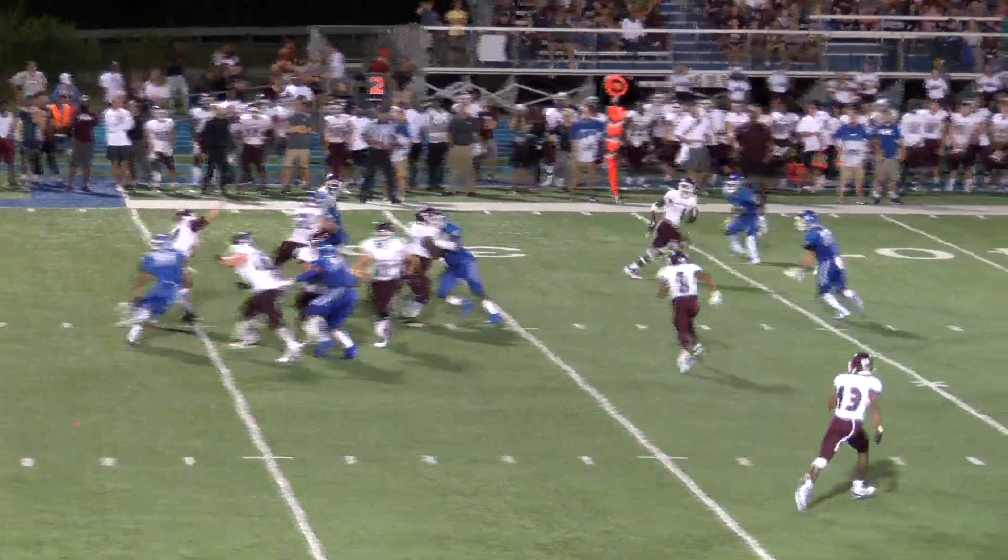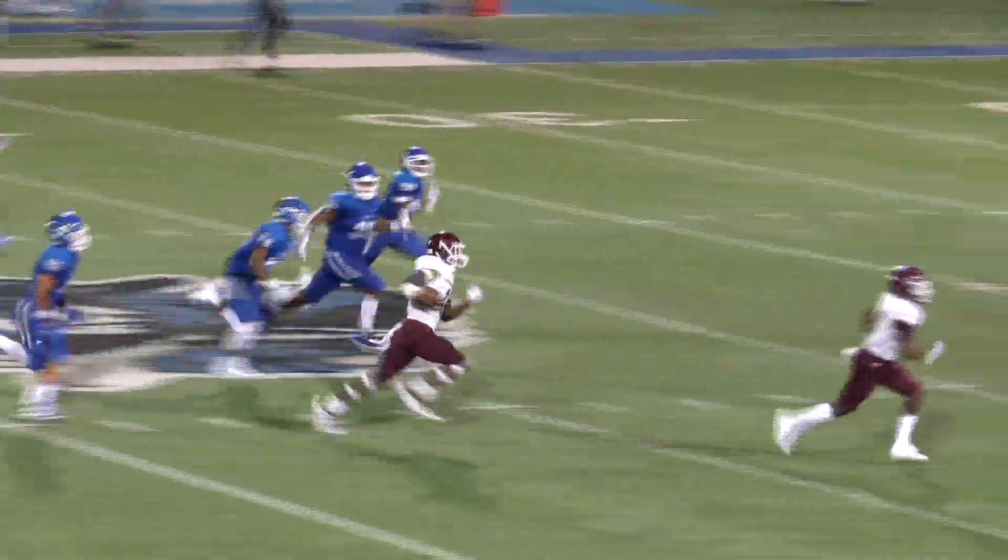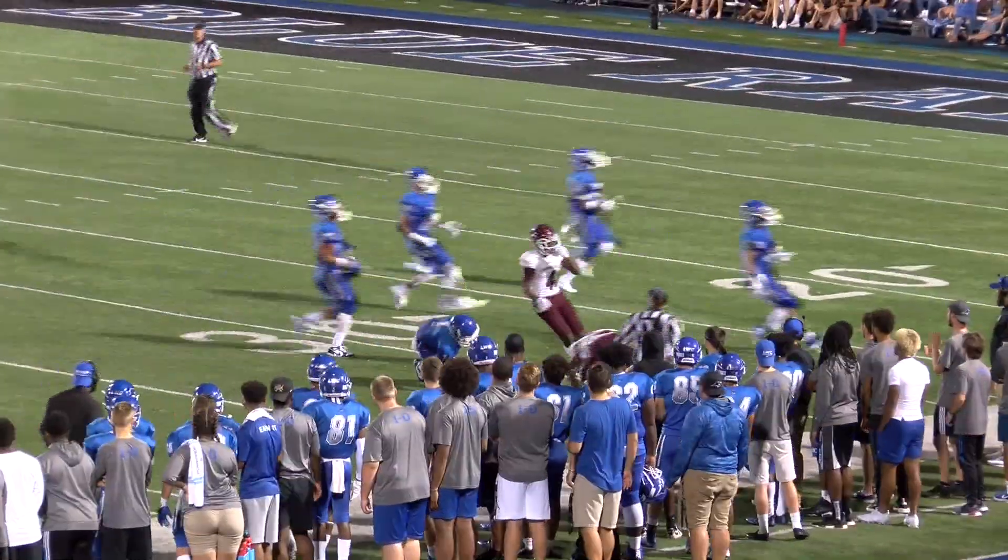They missed him. Derrick Wilson in the shotgun. Throws quickly. Complete at the 45 to Young. Kennan Young, 50, 45 near sideline, 40, 35 to the 33-yard line.